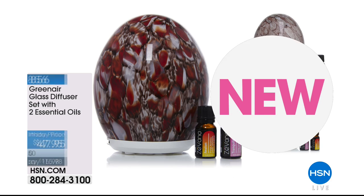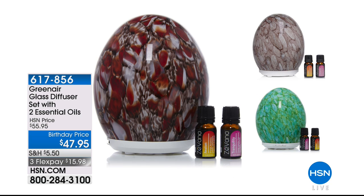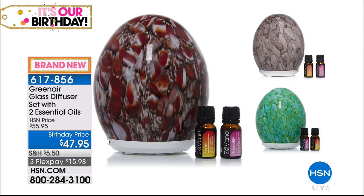Happy birthday, everybody! Also new today — our beautiful aromatherapy set of glass diffusers with essential oils. You're getting two bottles of essential oils: one for morning, one for night. Your choice of ruby, gray, or jade hand-blown glass — beautiful home decor, aromatherapy, and light therapy, because it also has those beautiful color modes.